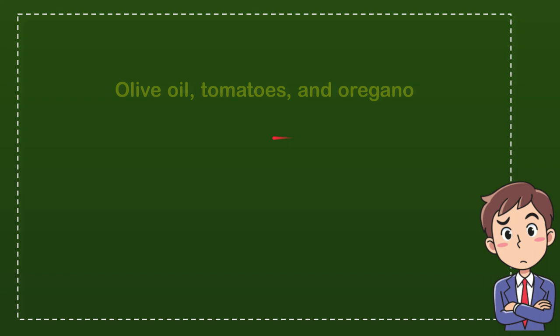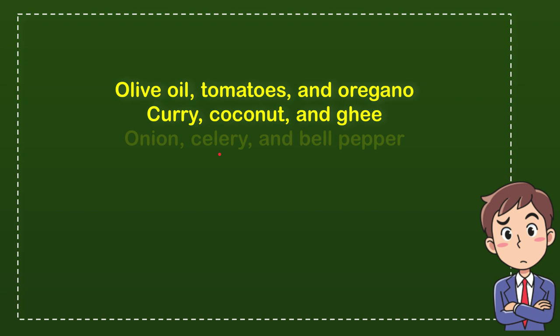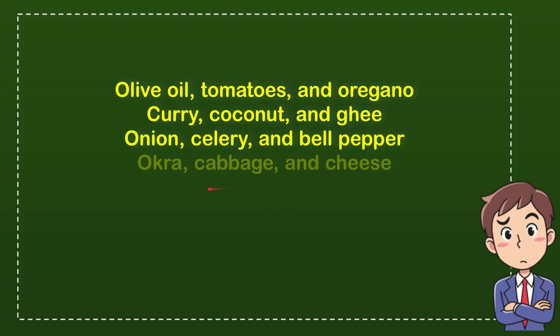The very first option is olive oil, tomatoes and oregano. The second option is curry, coconut and ghee. The third option is onion, celery and bell pepper. And the last option is okra, cabbage and cheese. So what do you think?